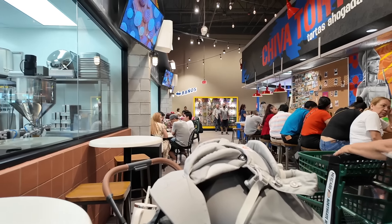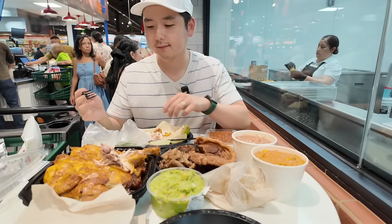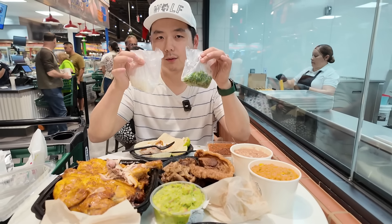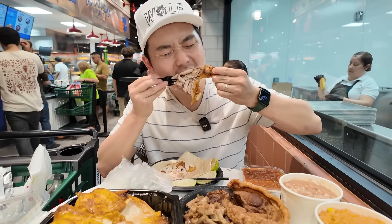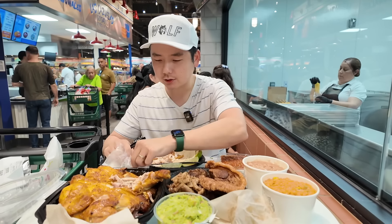It took us like 30 minutes to finally find a table — there were no tables inside, it was too crowded. We found a table outside. I'm making you a pollo taco — we brought the tortillas from home. Wow, look at this!